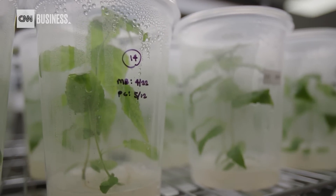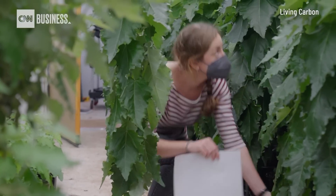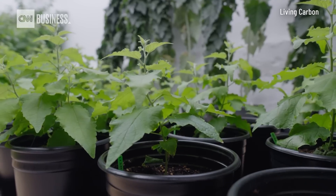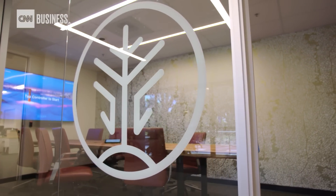The biggest problem with any carbon removal company right now is scale. We picked trees because trees are already planted at scale — we plant about 1.6 billion trees per year in the U.S. alone. We sell our seedlings either at zero cost or at pretty much no margin, then retain the rights to the carbon credits and sell those to generate revenue. We also provide landowners with a revenue share from those carbon credits.